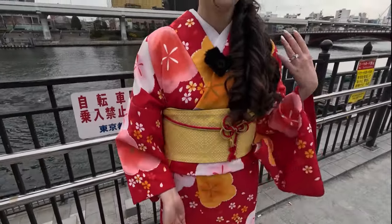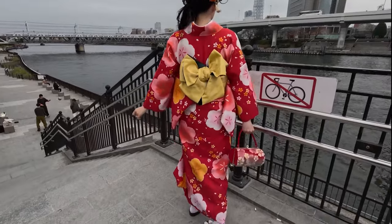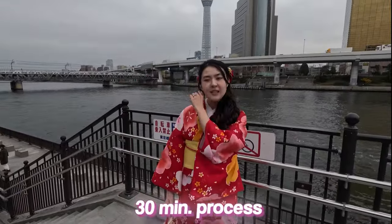I just finished my kimono dressing and this is so cute! I got to choose a purse and choose which hairstyle I wanted. They wrapped me up — I have so many layers. It's not cold though because I have so many layers. Then I did my hairstyle. All this was around 30 minutes — the whole process. We are in beautiful Taito city. I can only walk in small steps.